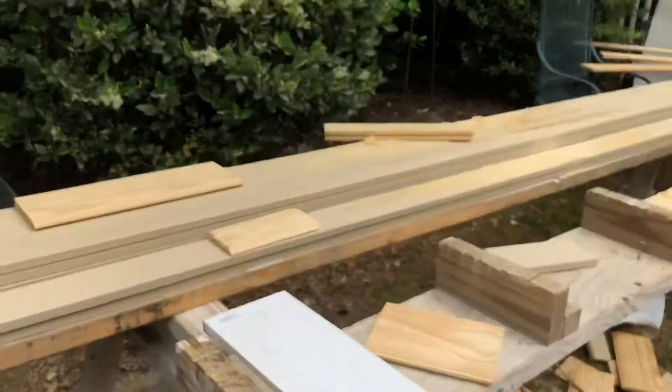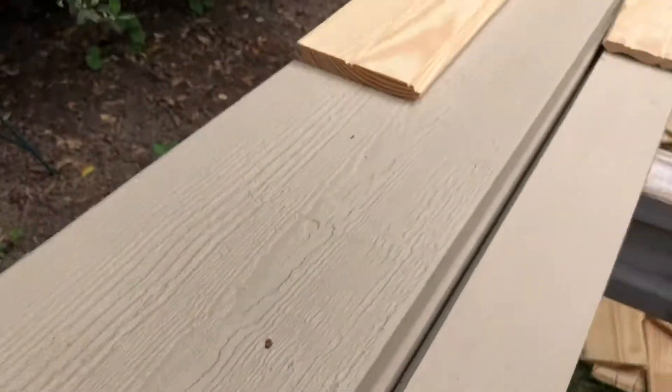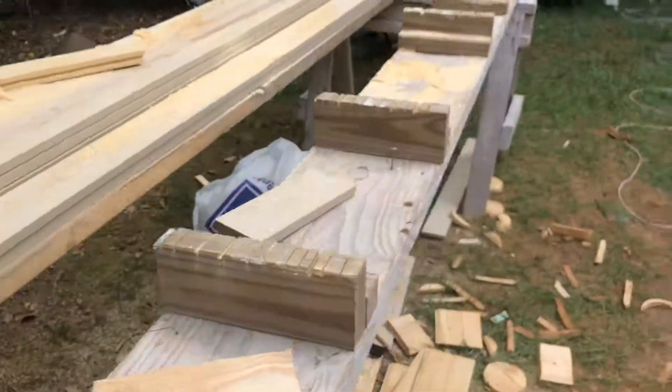Lots more happening here — this looks like siding pieces.